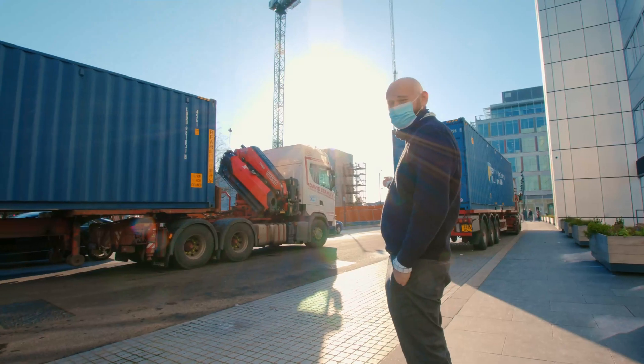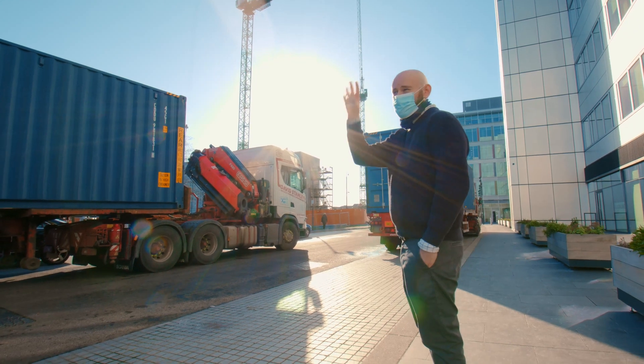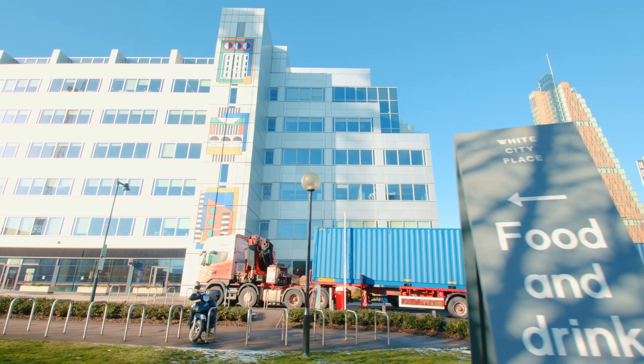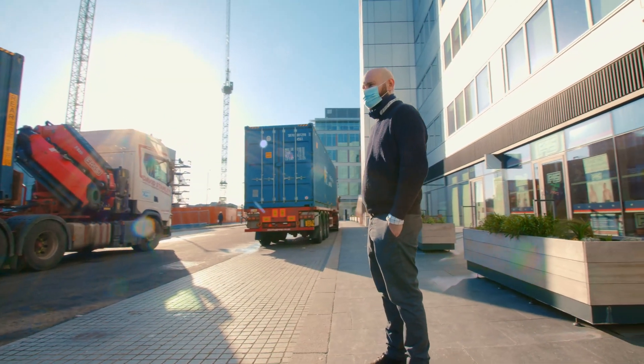We've got these two shipping container labs here, which is White City Place, which is at that corner where Imperial College is over there, Hammersmith Hospital is over there, Scalespace is there, and we're right here in the borough of Hammersmith and Fulham.